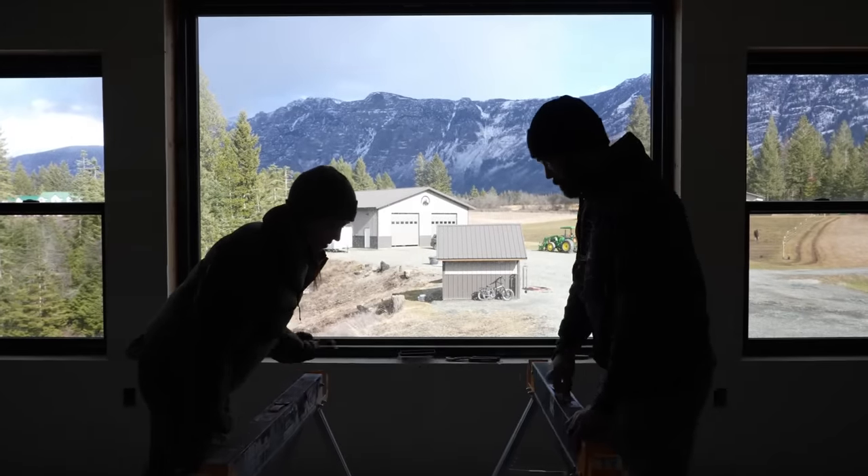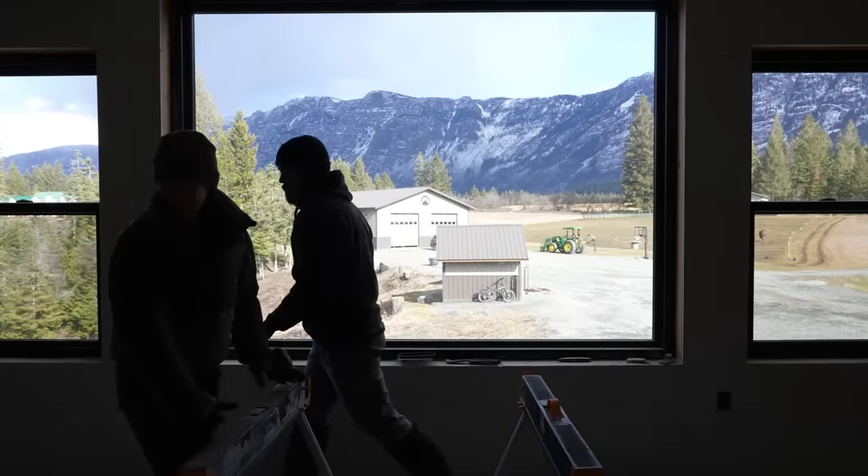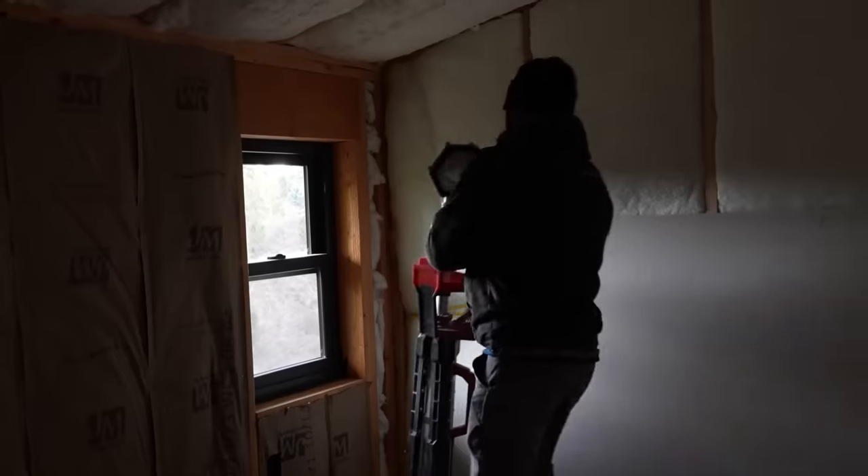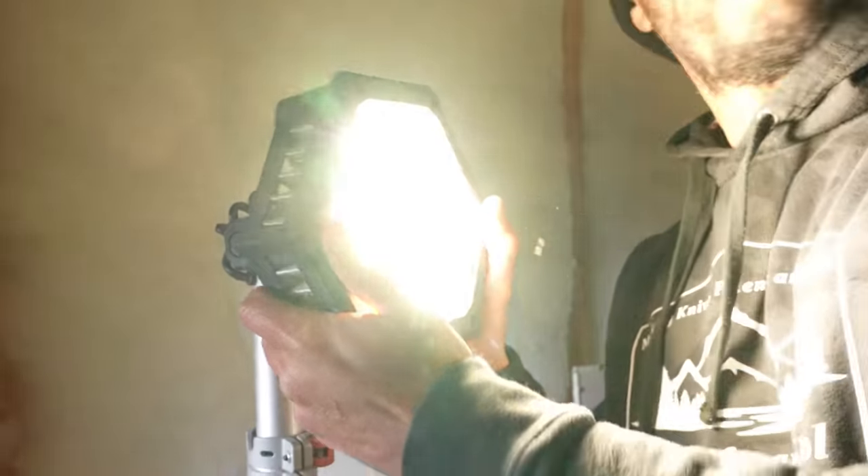Over the last couple of weeks we got the majority of the drywall done here in the addition. All of downstairs is done. Up here the kitchen, the living room, and the hallway are finished, so all we have left is the bathroom and the bedroom. Once we move past that we still have mudding, taping, and texturing. A few weeks from now we will have some cabinets installed, which is really exciting. But there's a lot to be done between now and then, so let's get to work.